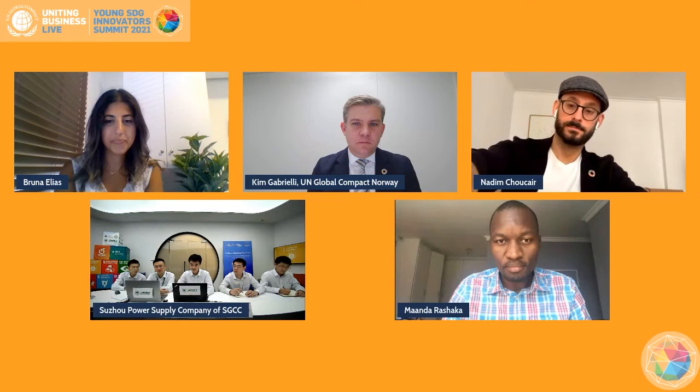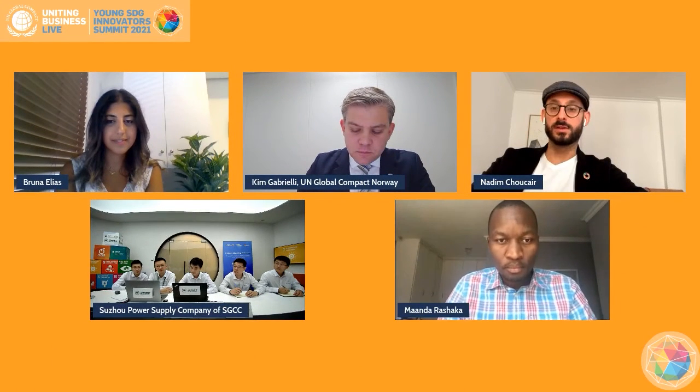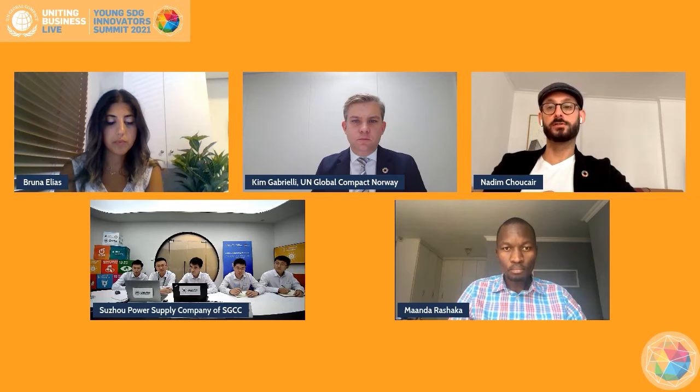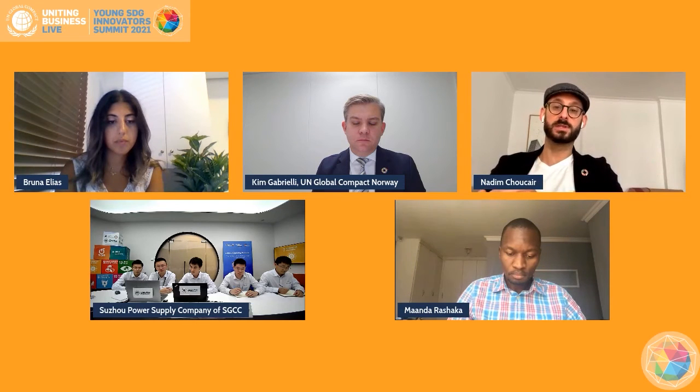We can have one more question from Nadim. Thank you, Amanda. Thank you for the presentation — I did join a bit late, apologies. My question is: if I rephrase this in a theory of change approach, and your project is successfully implemented in five years from now, can you give me a projection of the impact, described as a headline with reference to the specific SDGs you mentioned?